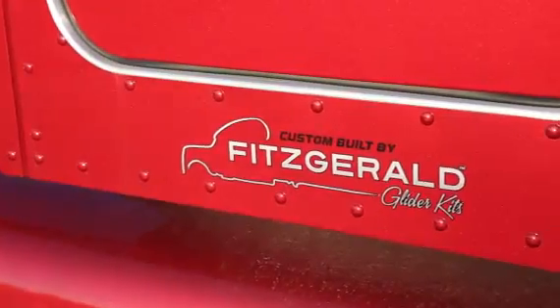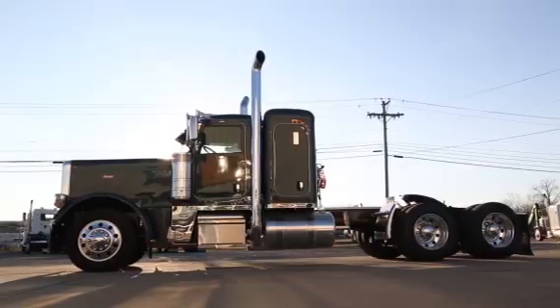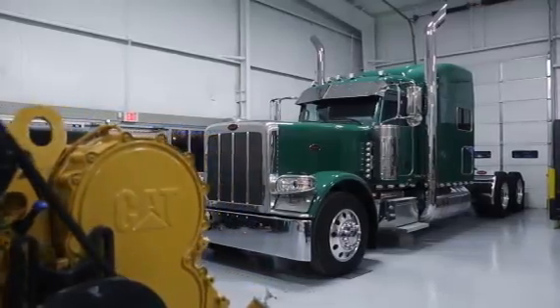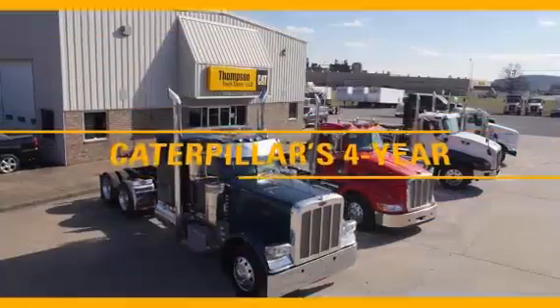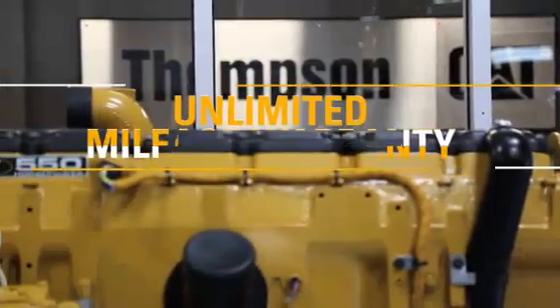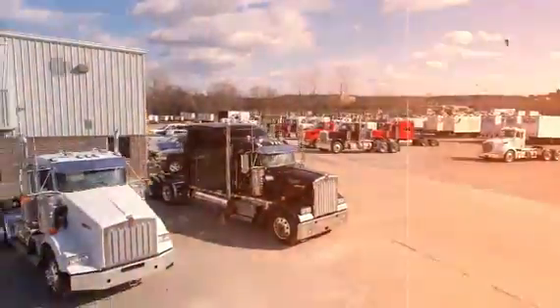We work with Fitzgerald Gliders to professionally assemble your Cat-powered truck. Our skilled technicians, quality craftsmanship, and superior customer service are unparalleled — and it's all backed by Caterpillar's four-year unlimited mileage warranty on the engine, clutch, and transmission.